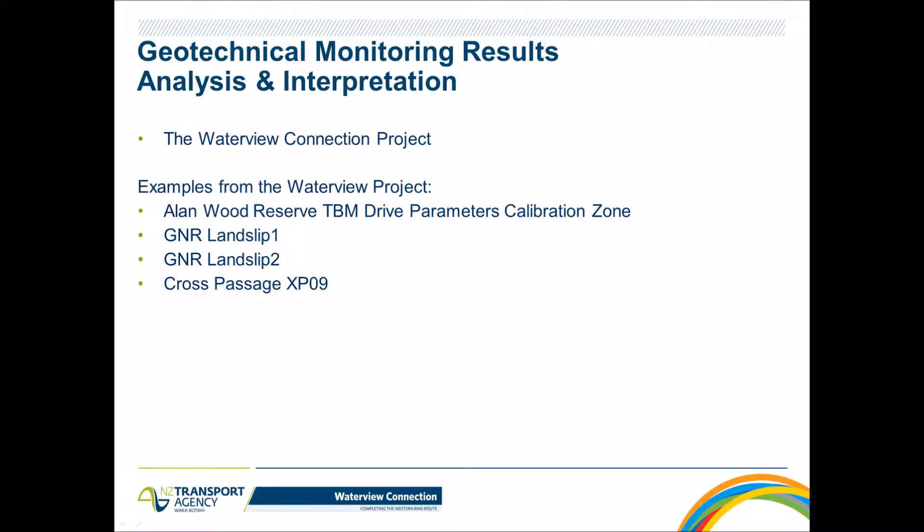A few words about the structure of this presentation: we'll start with a few words about what the Waterview Connection project is, then move to particular examples of monitoring data — including the Reserved TBM Drive Parameter Calibration Zone, the Great North Road Landslip 1, Landslip 2, and at the end a few results from cross passage XP9.